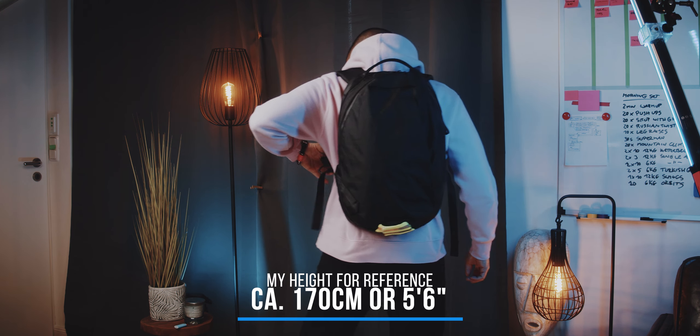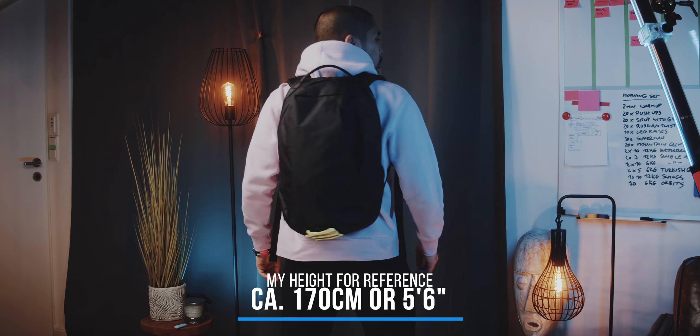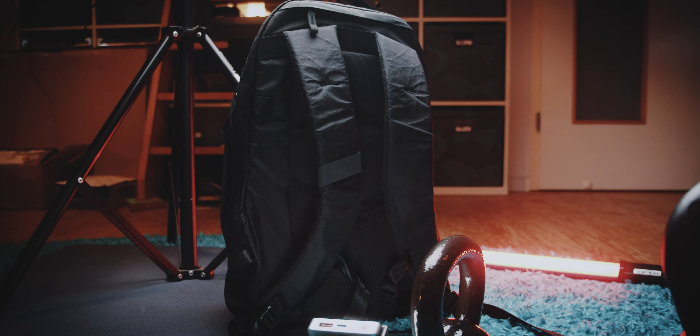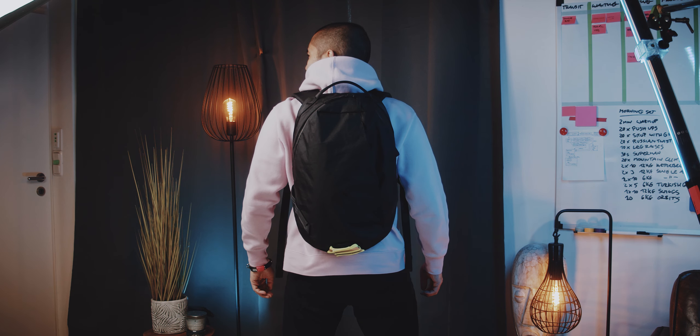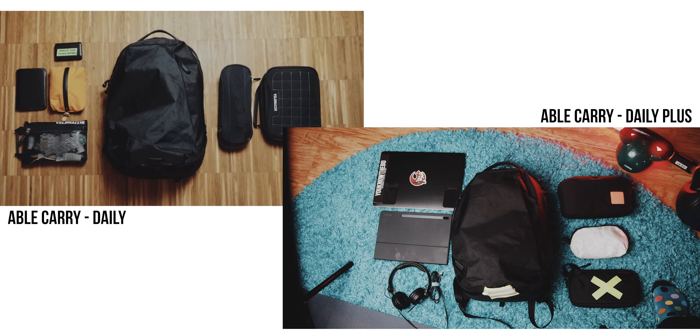The shoulder straps are comfy and the bag looks amazing. To decide if this bag is for you, or if you want to decide between the Daily and this new Daily Plus, we need to take a look at the features and compartments. The Daily Plus is actually only 1 liter bigger in volume — 21 liters compared to 20 liters of the Daily. This honestly makes deciding between the two a little bit more difficult.